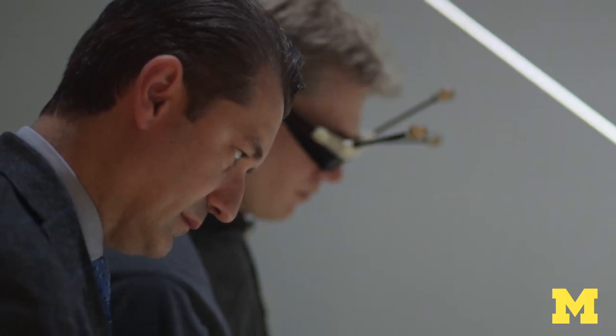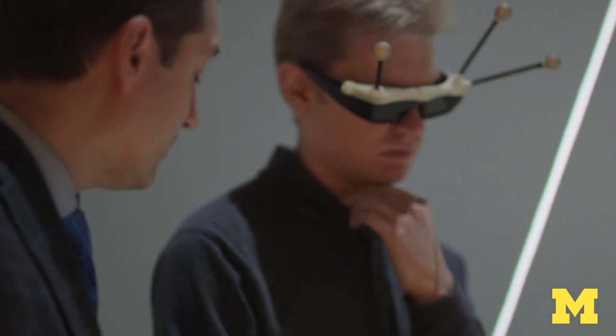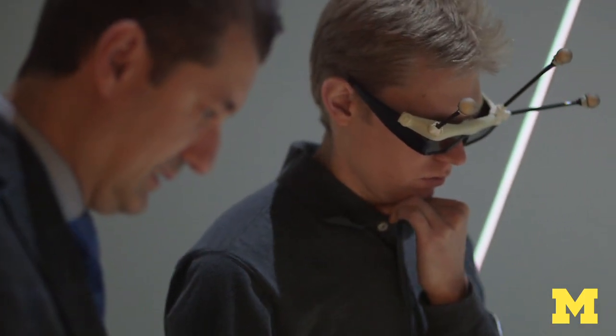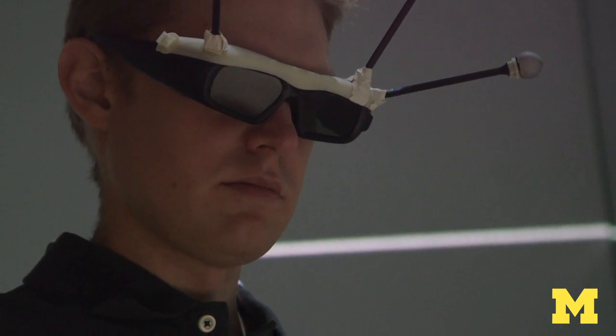The computer knows where you are and what you're doing — you're being tracked within this space. Special shutter glasses allow your brain to receive two different images, one for the left eye and one for the right eye, which your brain then merges to create the illusion of 3D.